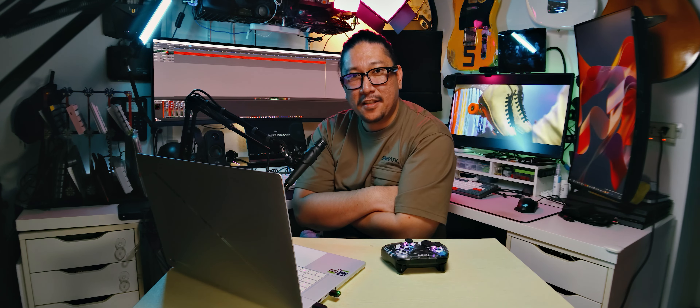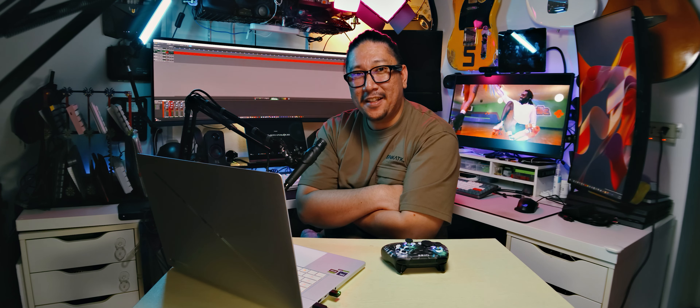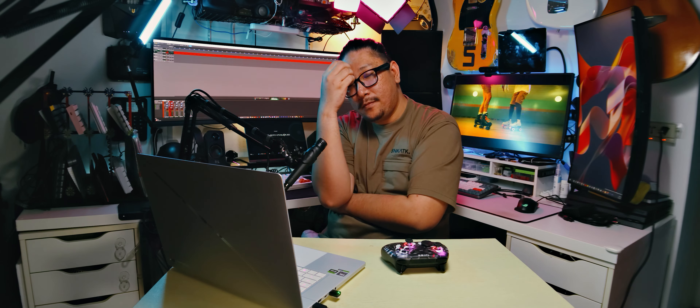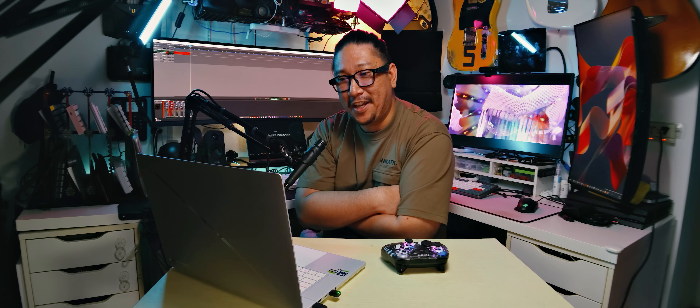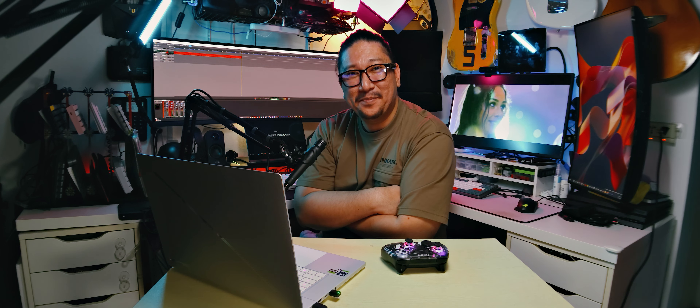That is the ROG Zephyrus G16. If you have any questions, leave them down in the comments and I'll do my best to answer them. While you're there, give this video a like, subscribe to the channel, and share it with your friends — it'll help out a lot. I'm super excited to test this out. The G16 has always been my favorite, and now that it's got an OLED screen and an RTX 4080, I'm going to enjoy the hell out of this. Thank you very much for sending this in, ROG. See you guys next time. Bye.